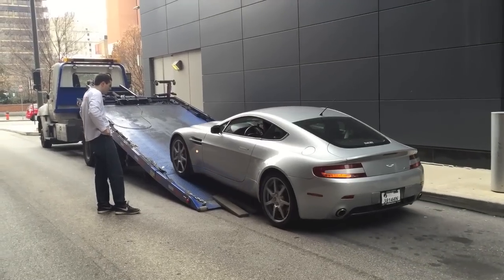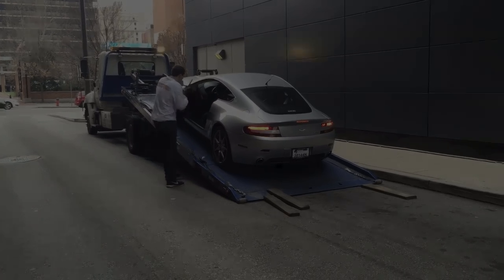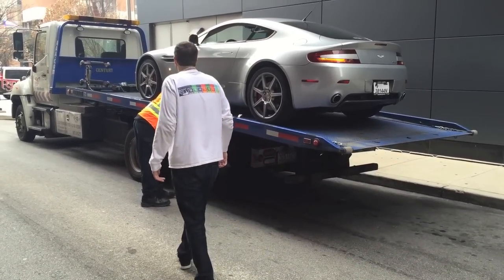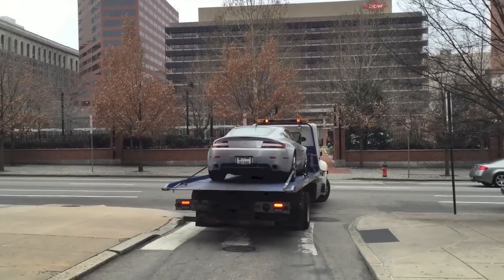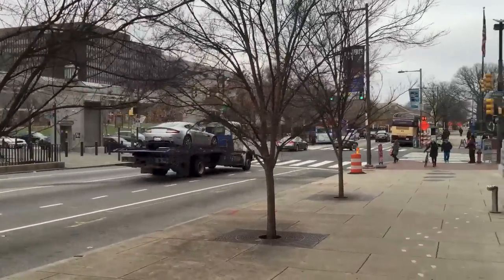And then it was time to get the Aston on a flatbed. I'm glad it went into the dealer because that noise wasn't its only problem. The night I got it back from the dealer after the last check engine light, a new check engine light appeared.